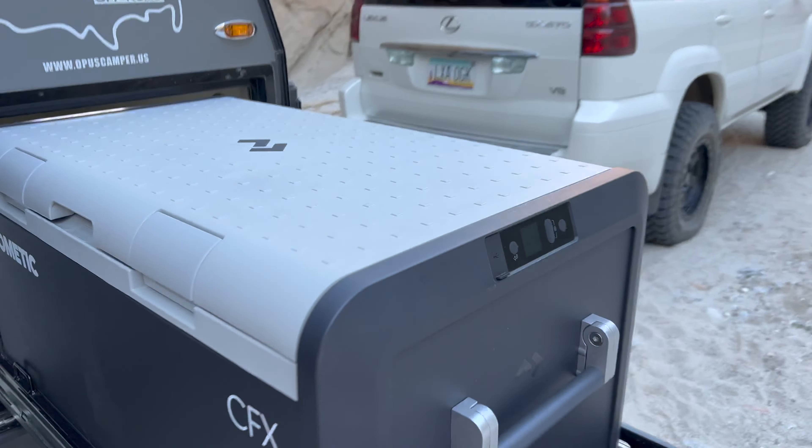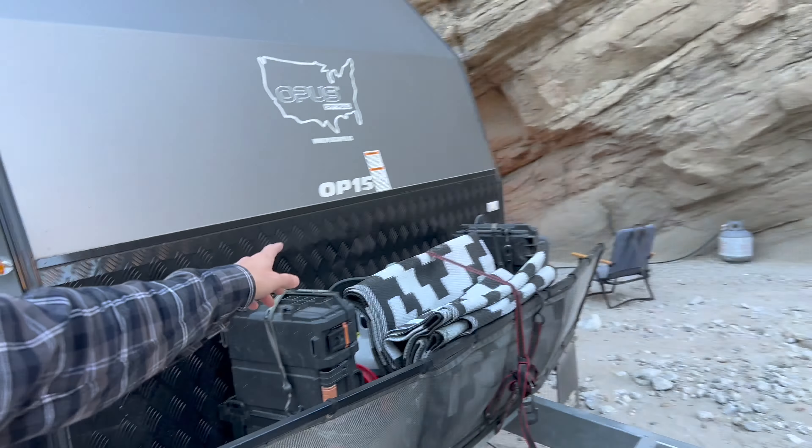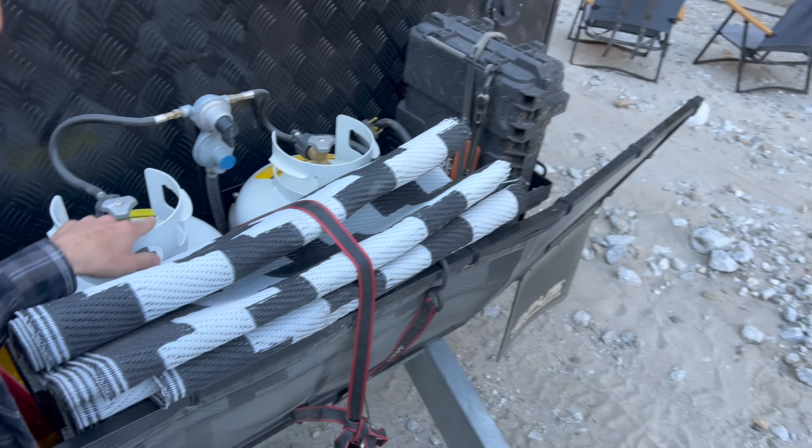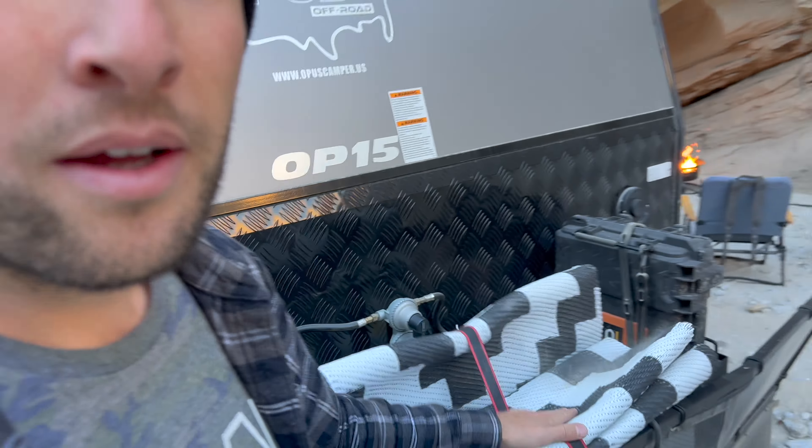Of course, the Dometic fridge has been getting a workout on this trip and doing great. I had to bring an extra propane tank for the fire ring, so we've got our normal two propane tanks and then I just strapped down a third one up there — a little makeshift tie-down for the third propane tank. We've got lots of propane out here.